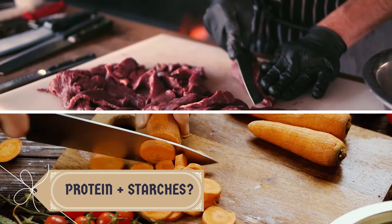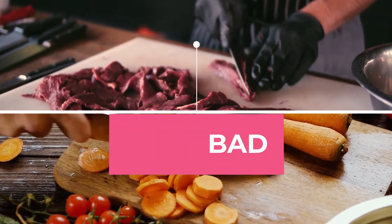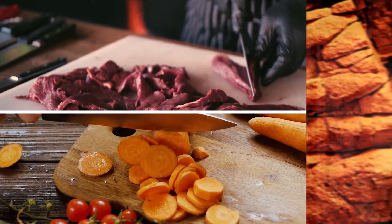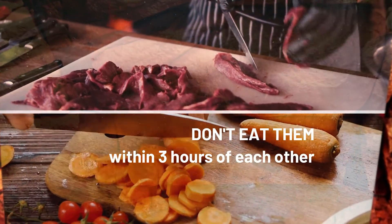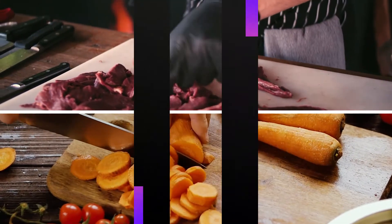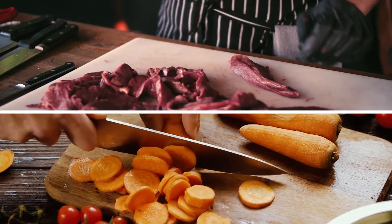Formula number 1: Proteins plus starches — good or bad? The answer is bad. The combination will lead to more difficult digestion if proteins and starches are eaten within 3 hours of each other. Foods that contain proteins include dairy, olives, meats, soaked seeds, soaked nuts, mature coconuts, and more.